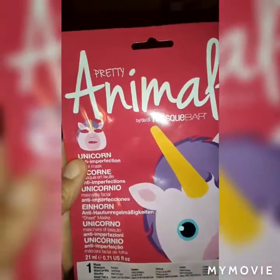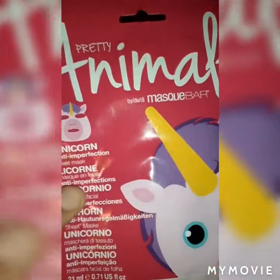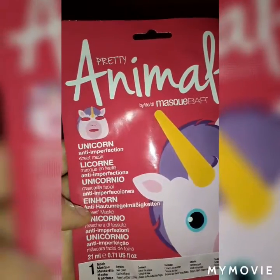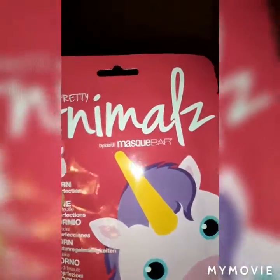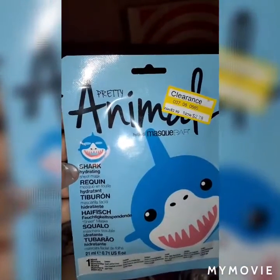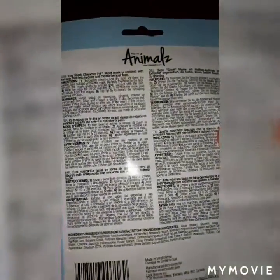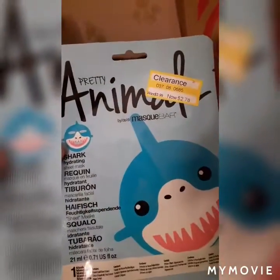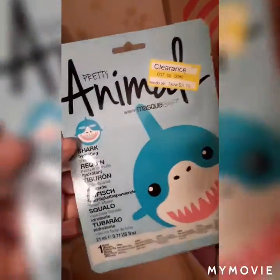This is another cute mask that we found over in the travel and facial section of Target. This is a pretty animal mask — it's a unicorn anti-imperfection sheet mask, super cute. Markaya is going to try one of these tonight. I believe she's going to do the shark one, which was on clearance for $2.78, original price $3.99. It's a shark hydrating sheet mask — super cute to do with the kids. Very inexpensive, you don't have to break the bank to do little fun activities while quarantined.